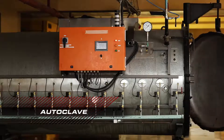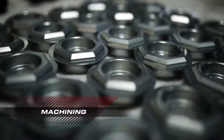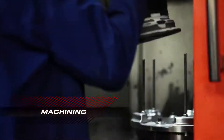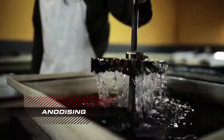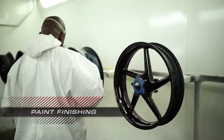Curing under precisely controlled conditions, wheel rims and complementary components ranging from fuel tanks to swing arms benefit from the aerospace material. The philosophy of BST is to match the characteristics of carbon fiber with specialized design, engineering and manufacturing processes for optimal results.